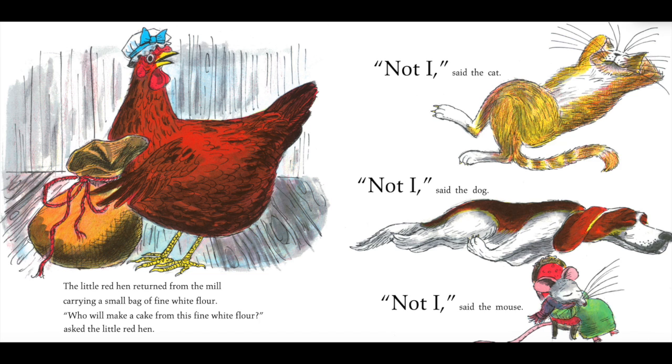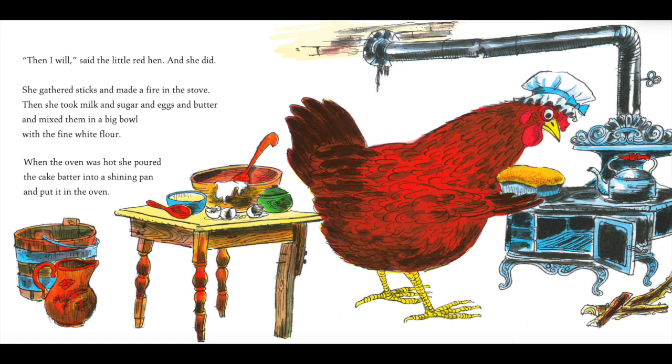The little red hen returned from the mill, carrying a small bag of fine white flour. "Who will make a cake from this fine white flour?" asked the little red hen. "Not I," said the cat. "Not I," said the dog. "Not I," said the mouse. "Then I will," said the little red hen. And she did. She gathered sticks and made a fire in the stove.